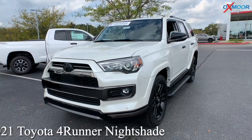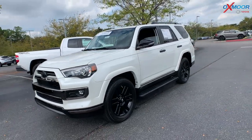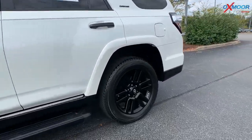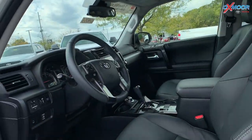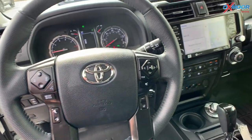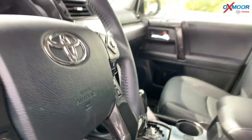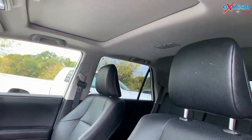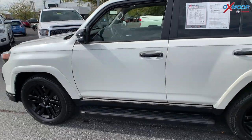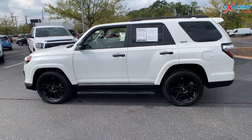Our last vehicle is a 2021 Toyota 4Runner Nightshade. The exterior color is white. You have black alloy wheels and running boards. This is certified. There's going to be navigation, Bluetooth, a clean Carfax, and one previous owner. There is a backup camera. It also has premium JBL audio and a sunroof. The interior is black graphite. Mileage on here is 10,712, and the price is $61,000.